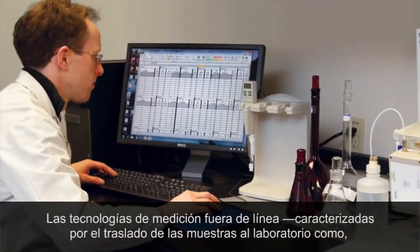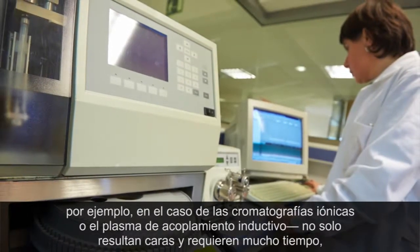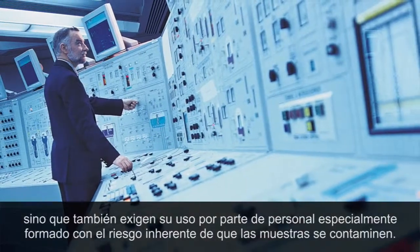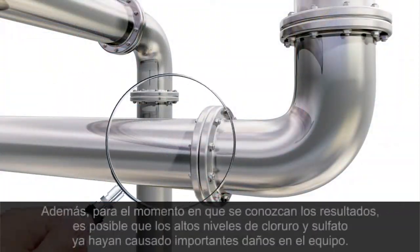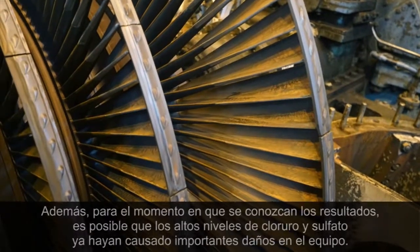Using offline measurement technologies where the sample is taken to the lab — such as ion chromatography or inductively coupled plasma — are not only expensive and time-consuming, but they also require specially trained personnel and are always at risk of sample contamination. By the time the measurement is known, high levels of chloride and sulfate may already have caused significant damage to the equipment.